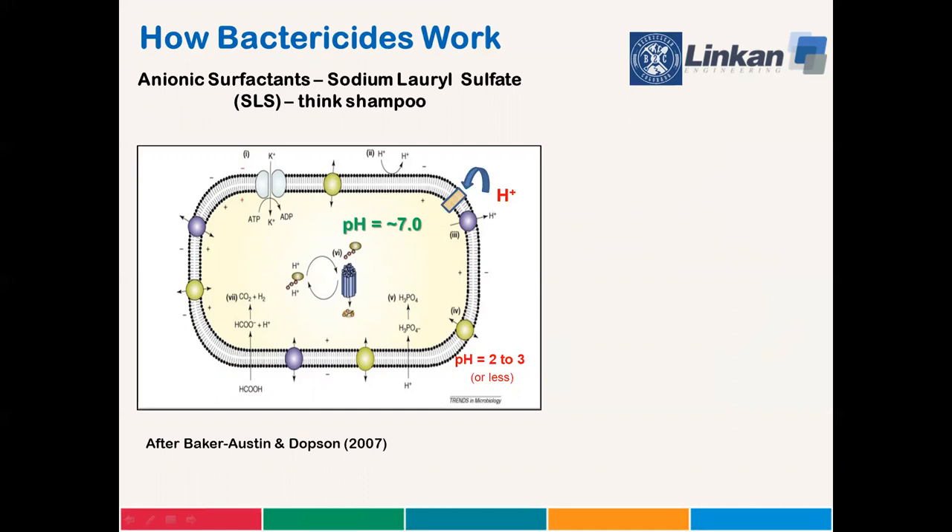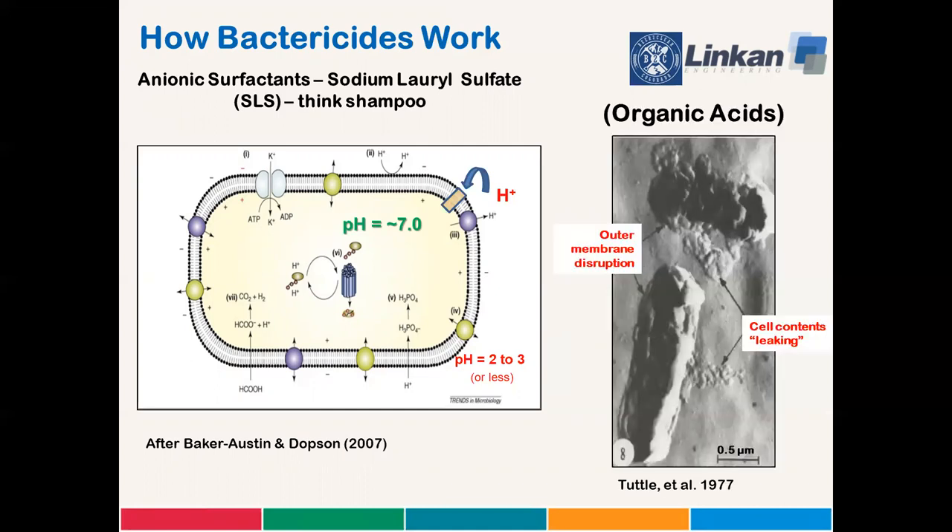It basically stews in its own juices, and it's really hard to evolve into that as an adaptive strategy. Unlike the soap, organic acids just weaken the cell membrane so that the contents leak out, kind of like stabbing someone in an artery. And humic acids generated in the plant root zone at a reclaimed site are a source of bactericides, and they sustain the good bugs. So revegetation, or vegetation, is a gift that just keeps on giving.